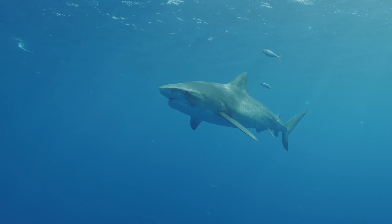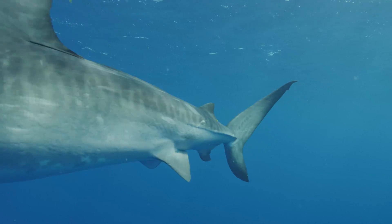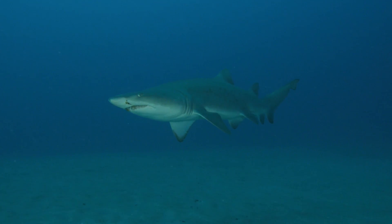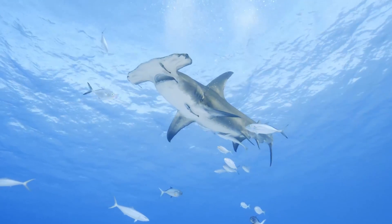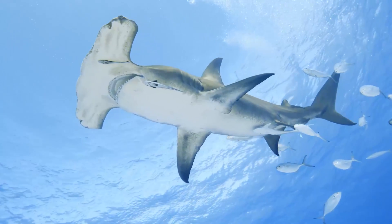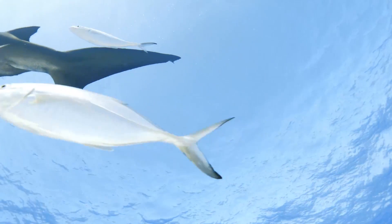Sharks have inhabited our world ocean for hundreds of millions of years. There are known to be more than 400 species of modern sharks today, and these sharks and rays belong to a larger group of cartilaginous fish known as elasmobranchs. These animals are very important in that they play a vital ecological role as the apex predator, helping keep the balance of healthy populations.